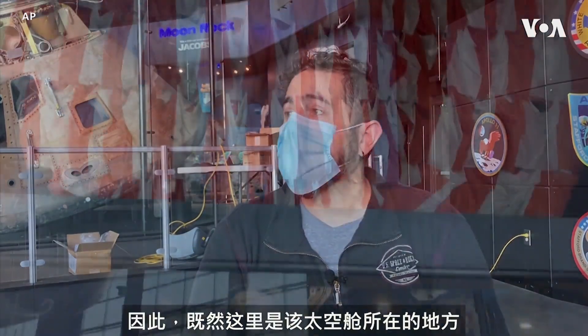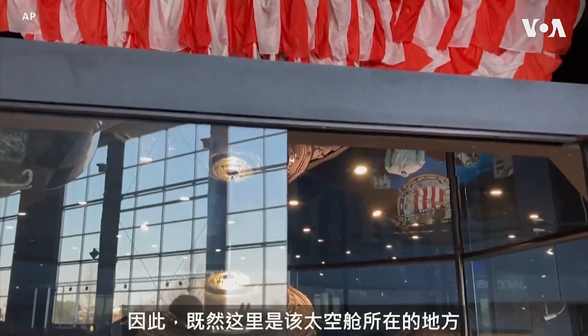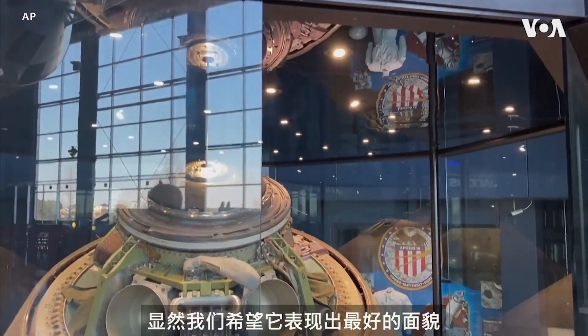Apollo 16 was an Apollo mission that flew to the moon in 1972. This year is going to be the 50th anniversary of that flight, and so since this is where that capsule lives, obviously we want it looking its best.